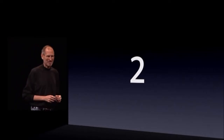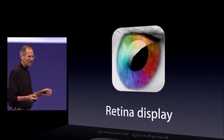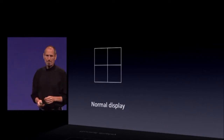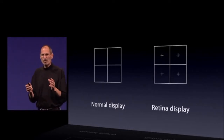Second one — this is a biggie. Something we call the Retina display. What's that? Well, in any display there are pixels. We start off with the Retina display by dramatically increasing the pixel density — four times as many pixels in the same amount of space.